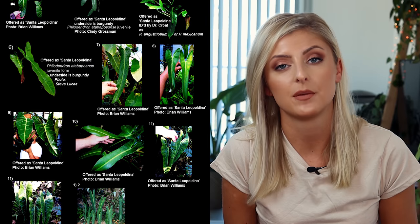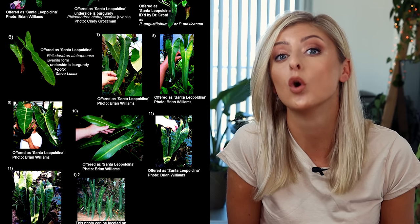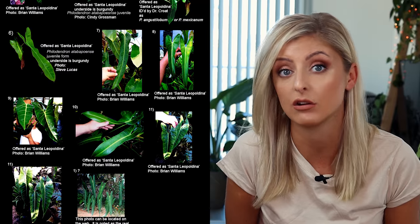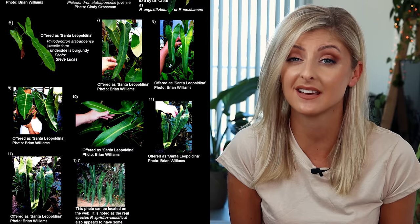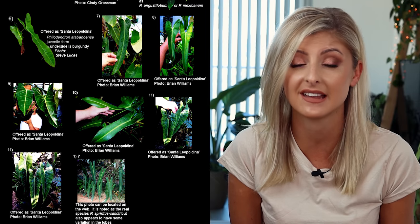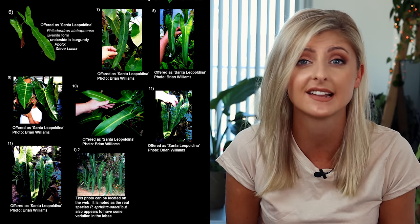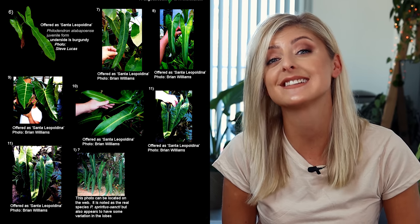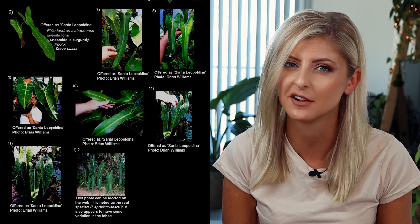The price tag would probably indicate that anyway, but just to fully clarify — they are not Spiritus Sancti. Some sellers try to pass off the plant they're selling as a hybrid with Philodendron Spiritus Sancti and some unknown Philodendron it's apparently been crossed with. This is either because the seller genuinely doesn't know what the plant is, or sometimes, even worse, the seller is simply trying to make extra cash by pretending this plant has a little bit of Spiritus Sancti in it. Some sellers even try to sell it as a type of Spiritus Sancti. The name Santa Lepaldina refers to the town and region where Spiritus Sancti was originally discovered.